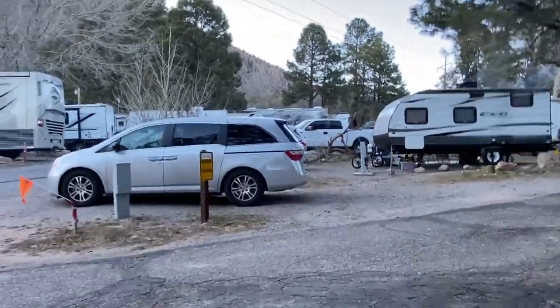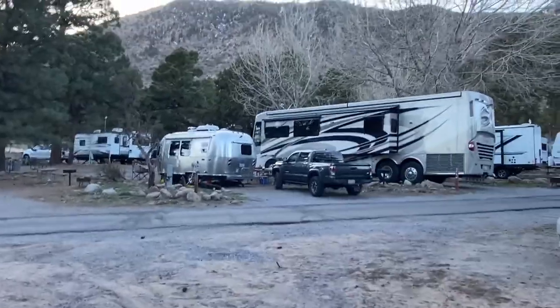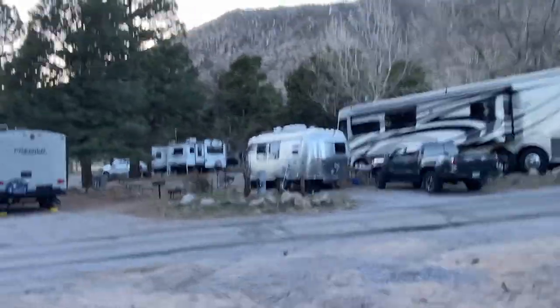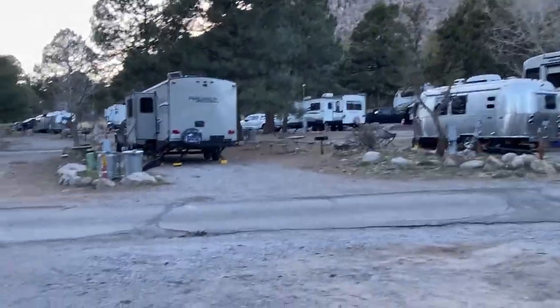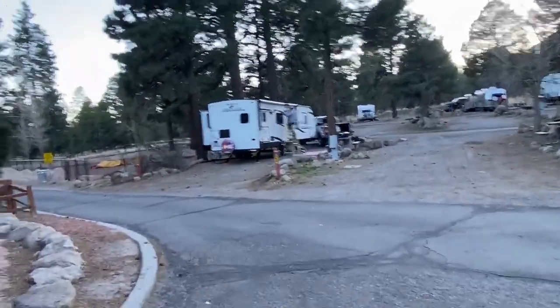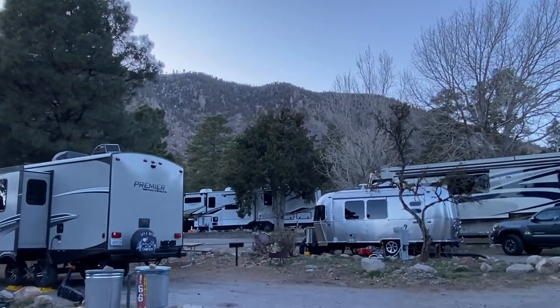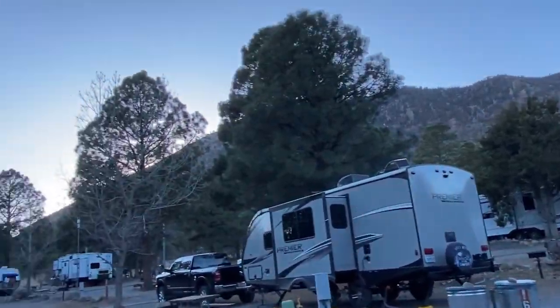There are a few more sites back here and it is tight, but at least there are some trees to separate things out a little bit so you feel like you kind of have your own spot for the night. Mountains in the background — always a bonus.